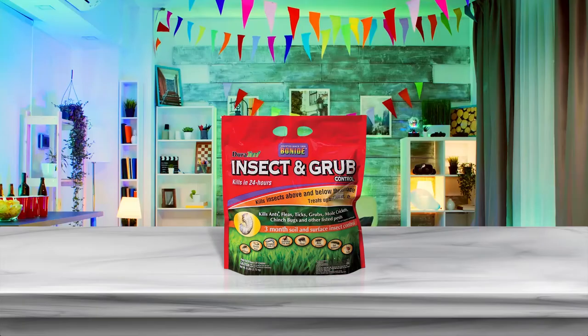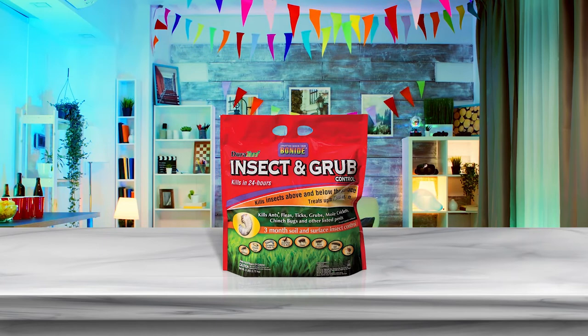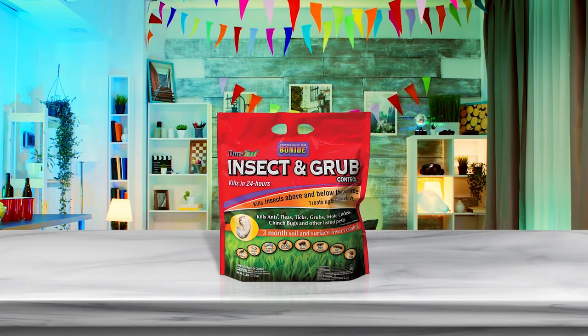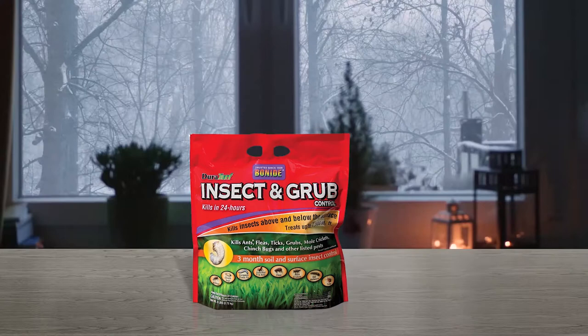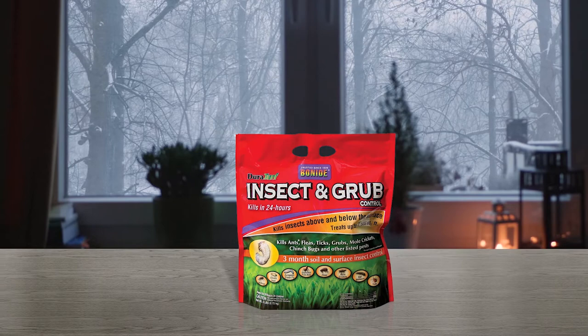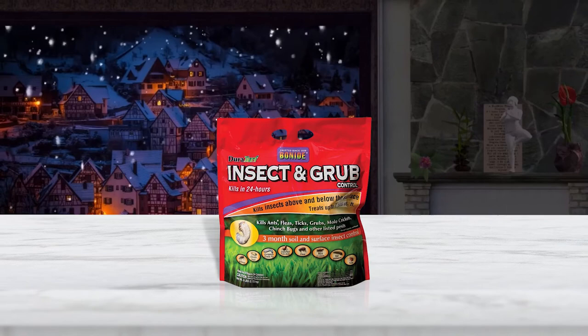Number 5: Bonide Insect and Grub Control. Users interested in an all-round solution to their turf and subsurface problems might like how this Bonide product kills 40-plus species including ants, grubs and more. It combines the systemic effect of imidacloprid for a quick and lasting effect. The label promises up to 3 months of prevention depending on the target pest. It lasts about 2 months when used against grubs, which is not the best result in the grub category, but is great combined with the effect it has on other pests.